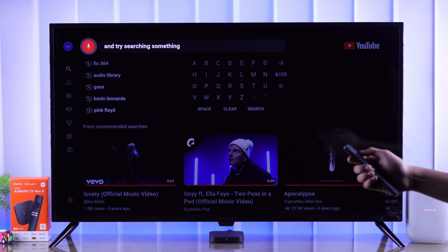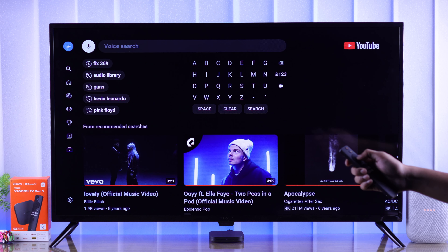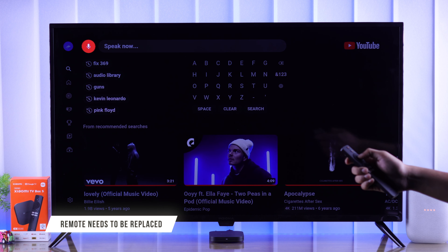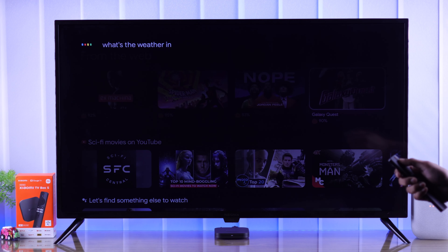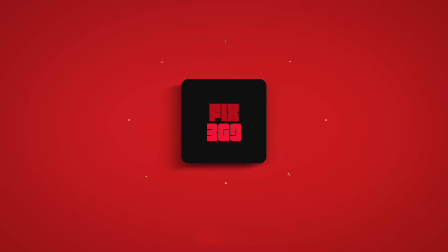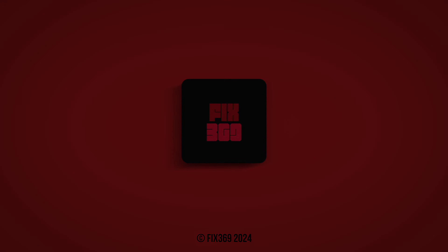After the re-setup of Google Assistant, if you're still facing some issues, then you can try updating the app again. For that, go to Google Play Store — just go to Apps and search for Google Play Store and it will open. Then go all the way to the right to your profile, go to Updates, and then update the Google App.